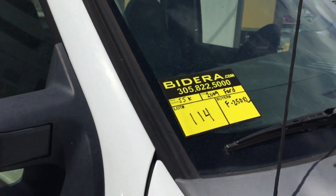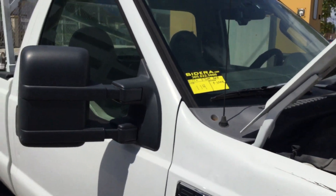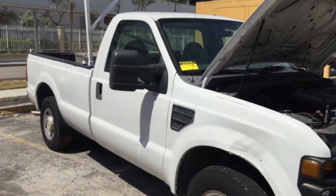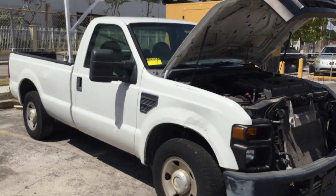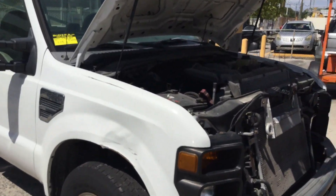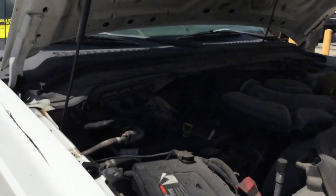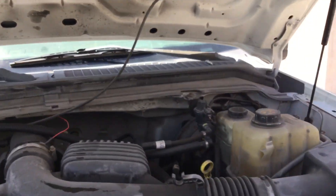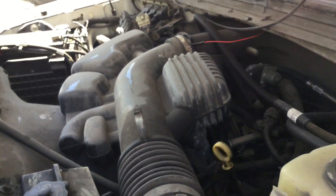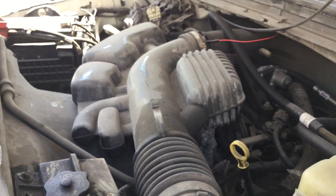Lot number 114 is a 2009 Ford F-250 XL. This one only has 55,000 miles but the motor has a very steady misfire. It was put out of service because of this misfire. It was never repaired. It's been sitting around for a while.